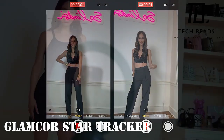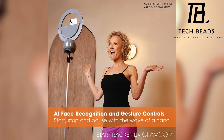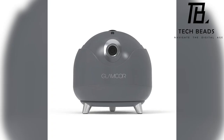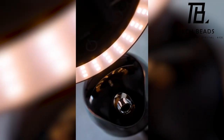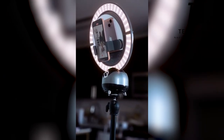Elevate your content creation with the GLAMKER Star Tracker, a cutting-edge motorized dual-axis gimbal featuring AI face tracking and next-gen gesture recognition. This unique product is specifically crafted for GLAMKER lighting kits like the Multimedia X, Sunrise, Tripod Stand, and Galileo, weighing in at a mere 1.7 pounds.